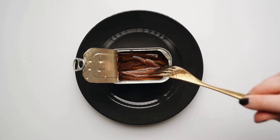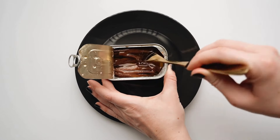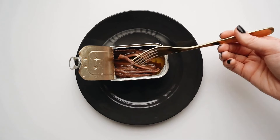Canned fish. Canned fish like tuna or salmon is loaded with omega-3s and protein. It's an excellent addition to salads, sandwiches, or even pasta dishes for a quick, healthy meal.